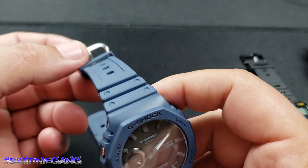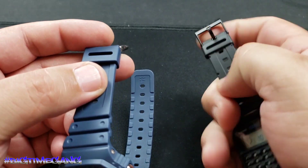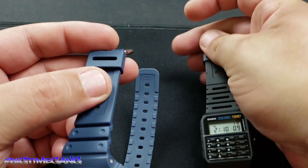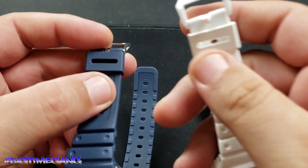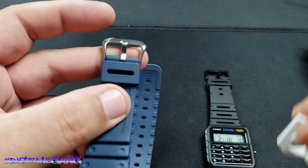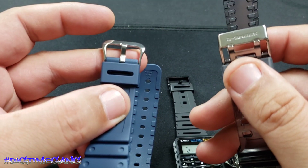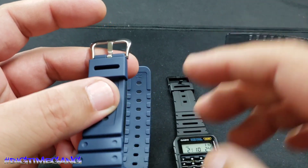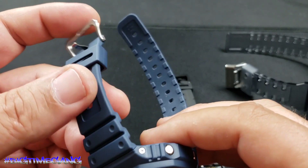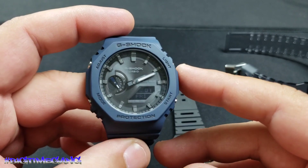A big difference I noticed in quality: the calculator watch has a plastic buckle, the other Cassi-Oak also has a plastic buckle, but the GAB2100 has a stainless steel buckle, and my GA700SK has a metal buckle. Having a metal buckle means more longevity out of the strap. With a plastic buckle, if you pry it a little too hard, you're gonna bust it.